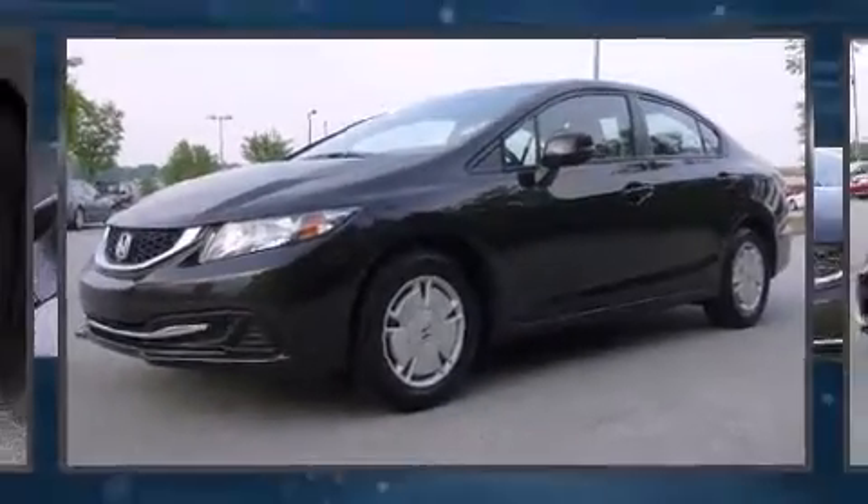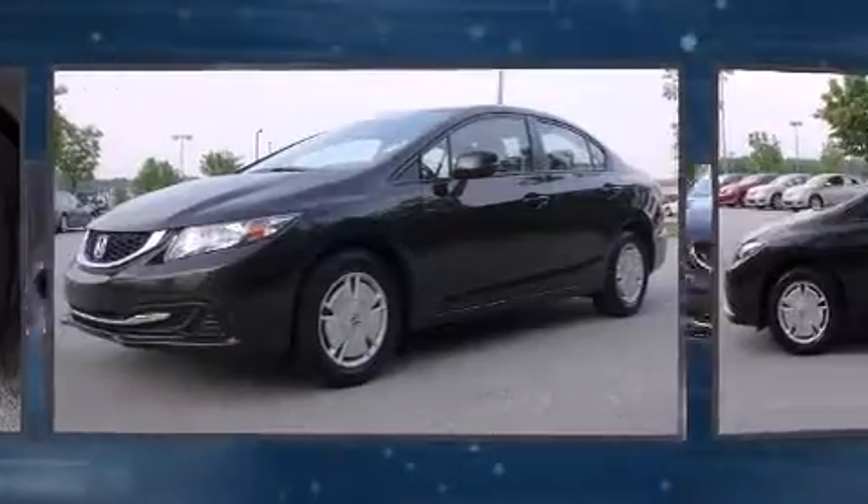Come test drive this 2013 Honda Civic. This 4-door, 5-passenger sedan still has less than 10,000 miles.